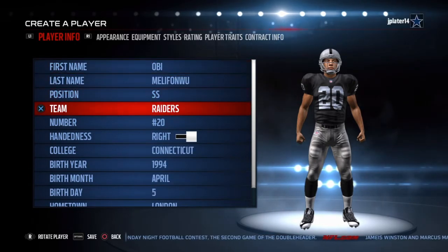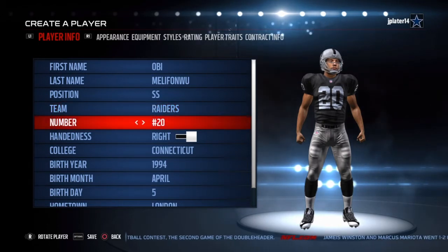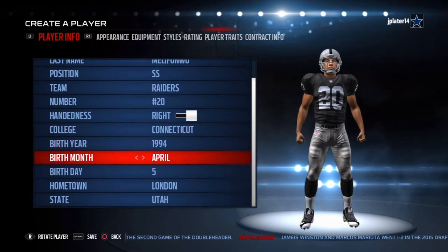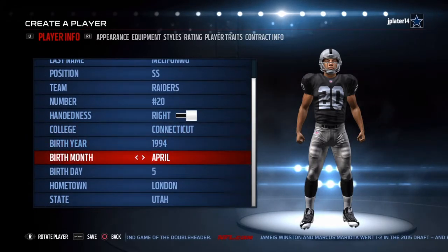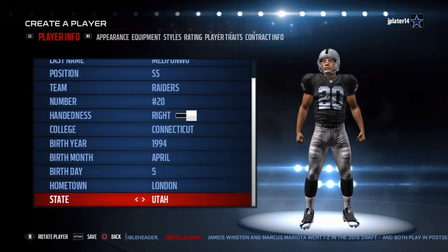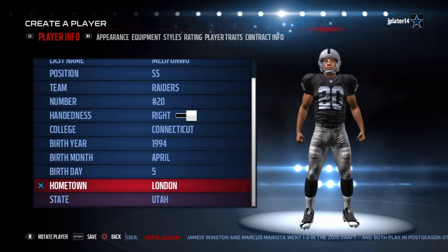Alright guys, so Obi is playing for the Raiders this year. He will most likely be ranked number 20, and he's from Connecticut. He was born April 5th, 1994, and he's from London, United Kingdom, but they didn't have that, so he put Utah for the U.